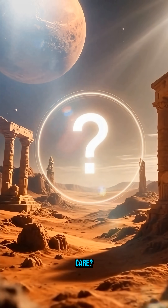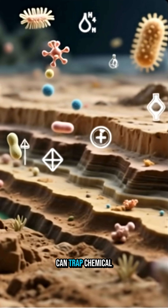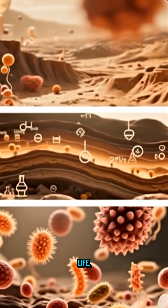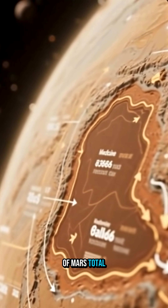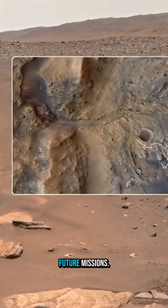Why should we care? Where water once flowed, sediments collected — and sediments can trap chemical clues of past environments or even signs of ancient microbial life. One basin linked to Madim Valis alone carried roughly 15% of Mars' total river-transported sediment, making these areas prime targets for future missions.